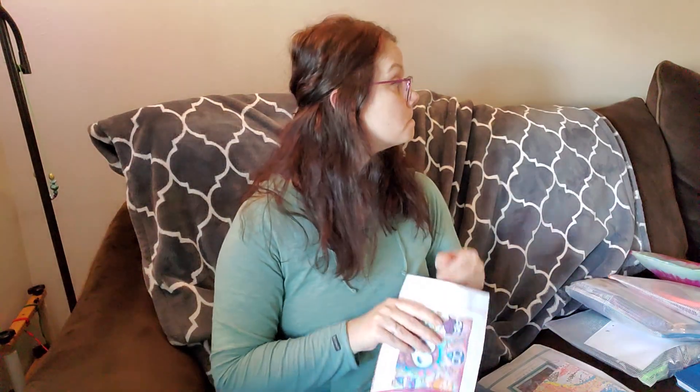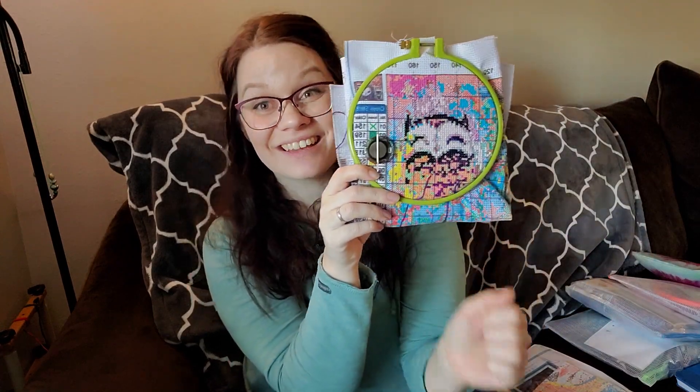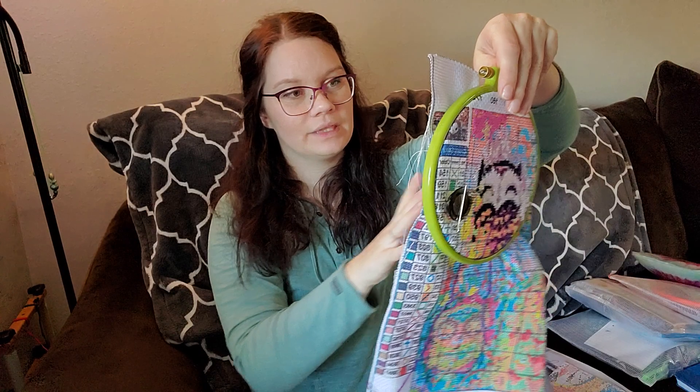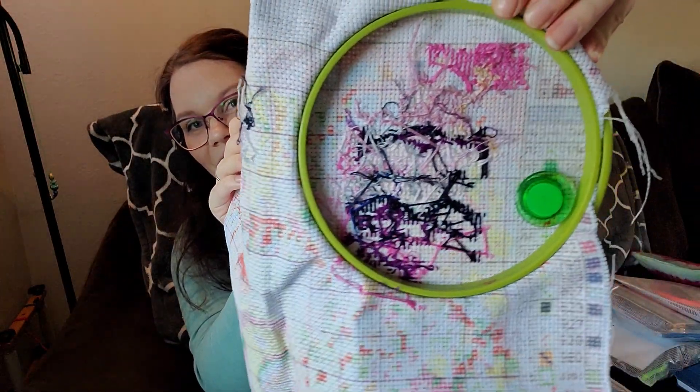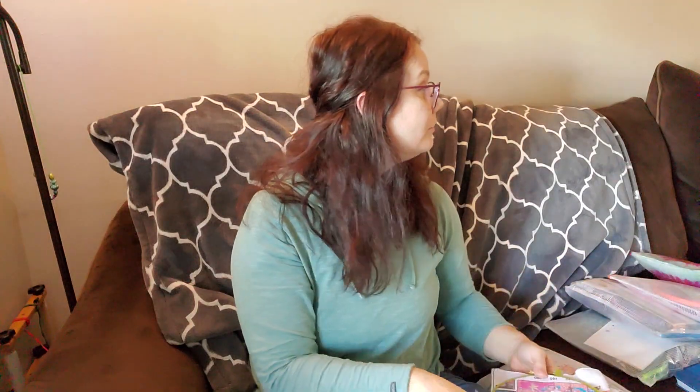Next up we have our owls. I've stitched a fair bit on this one. I'm stitching on the mermaid owl — that's what my daughter calls it, because her scales look like a mermaid tail. I stitched on that owl and then started stitching some of the background, so we got some background in there too.